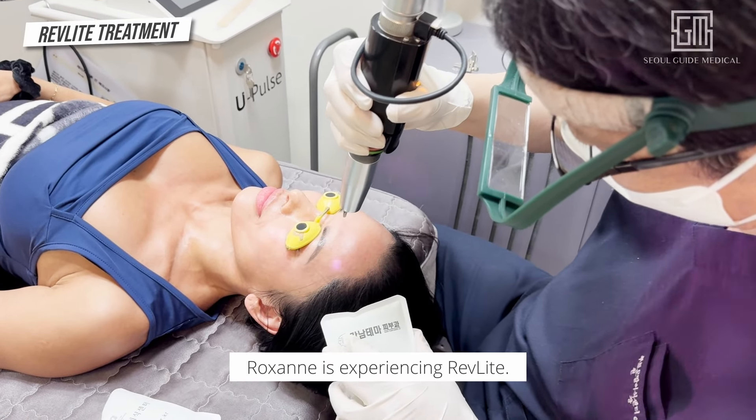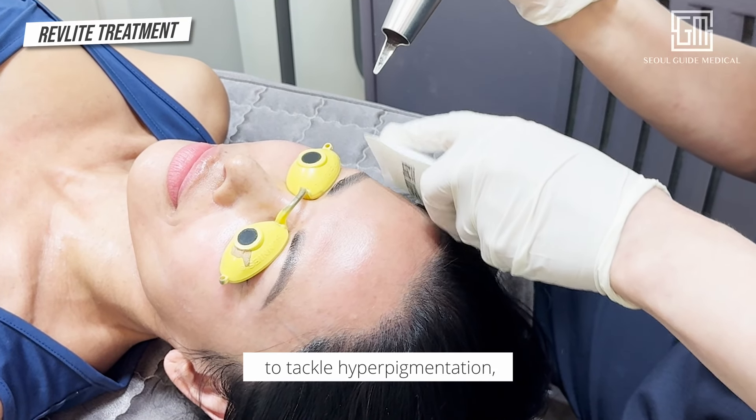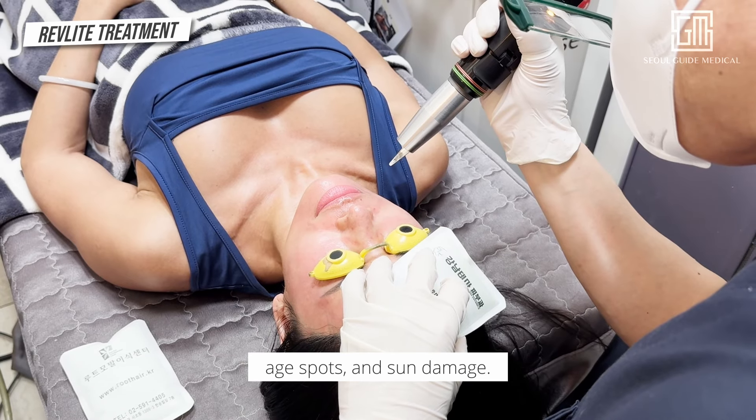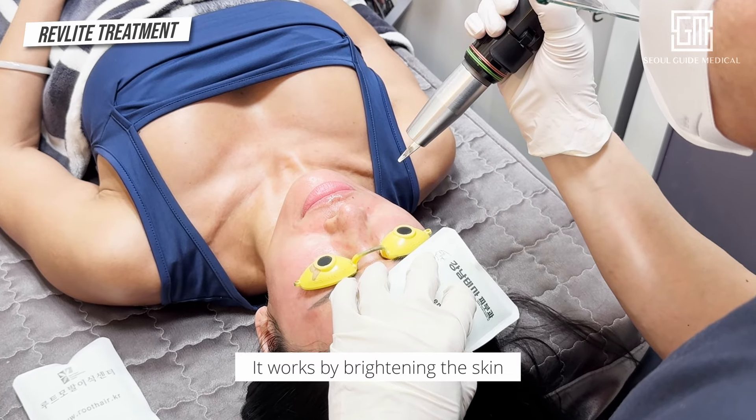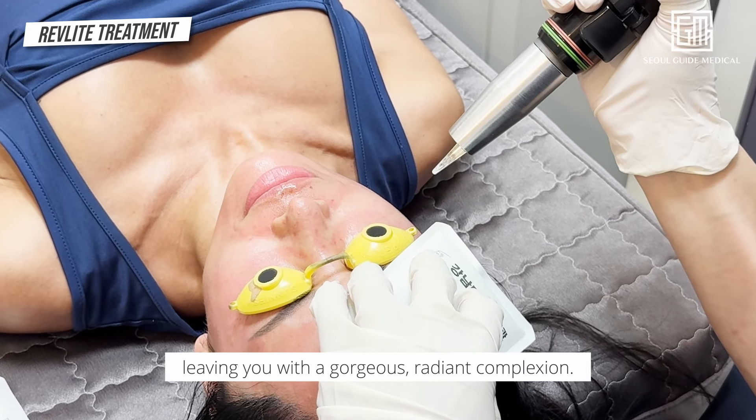First up, Roxanne is experiencing Revlite. This laser treatment is designed to tackle hyperpigmentation, age spots, and sun damage. It works by brightening the skin and evening out the tone, leaving you with a gorgeous, radiant complexion.